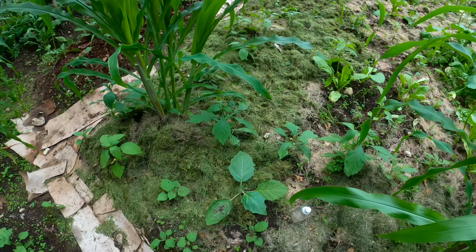Here we have our kale — kale's doing well, we've already harvested twice. These ones we covered with grass clippings about two weeks ago and you can see not a lot of weeds coming out. We also harvested the bekang from these beds — they're doing great.